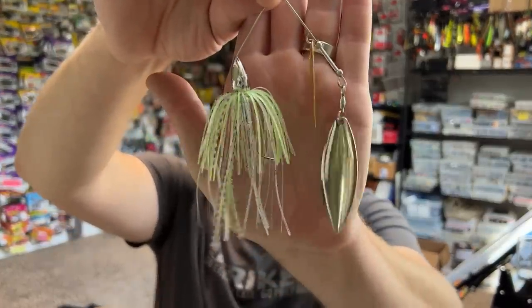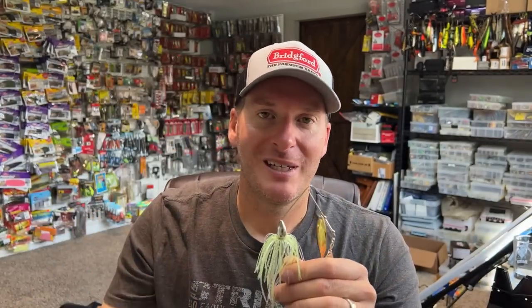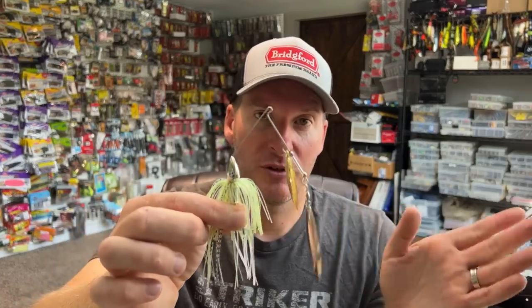Next up, sticking with the moving baits — a spinnerbait. This is the War Eagle one in chartreuse and white. This time of year, the fish are going to be keying in on baitfish. It doesn't matter if it's shad, bluegill, or minnows — they're keying in on baitfish because a lot of the crayfish activity is starting to die off, a lot of the vegetation is starting to die off, and therefore they're chasing those big balls of baitfish. A spinnerbait is one of the best ways to do that — you can bring it through the cover relatively weedless, whether it's stumps, laydowns, or grass. It works regardless of whether you're fishing largemouth or smallmouth.